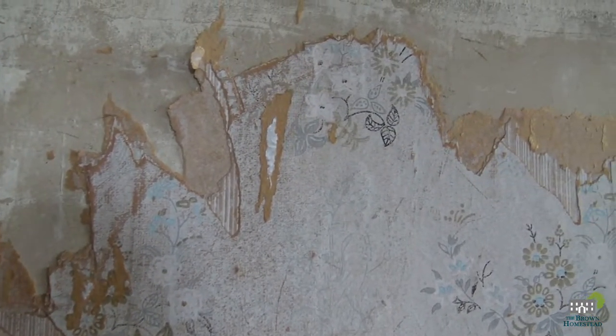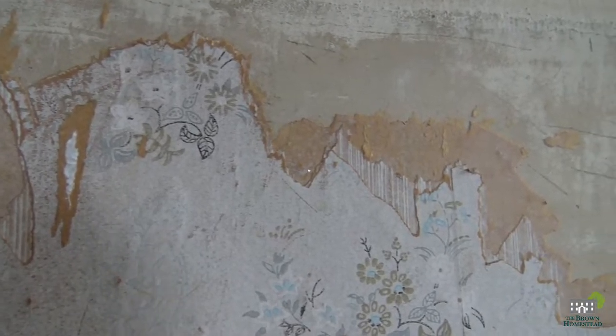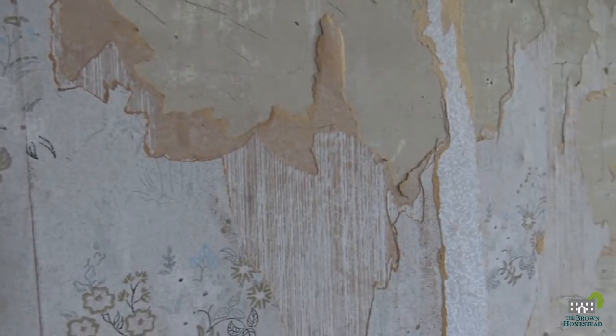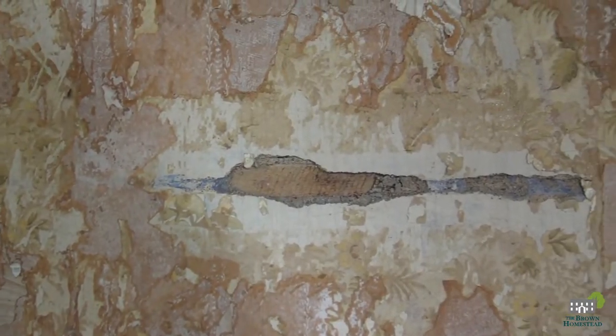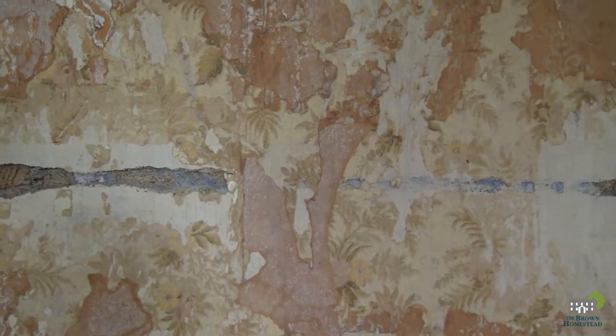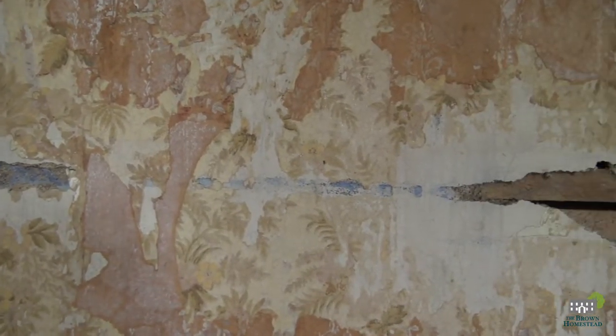There are an astonishing 12 layers of wallpaper remaining on the walls of this room. This is very unique for a 19th century home in Canada. Due to the trend of wallpaper falling out during the 90s and 2000s, most houses stripped all layers of wallpaper. When the John Brown House was being restored, this room was one of the only rooms that remained untouched.